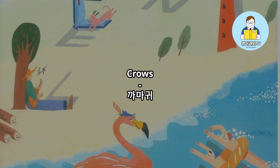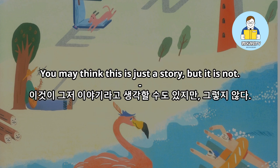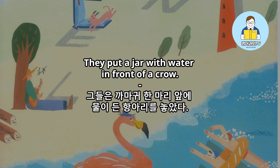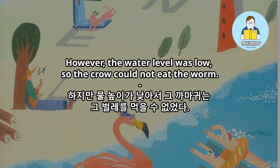Crows. In Aesop's fable, The Thirsty Crow, a crow drops stones into a jar to raise the level of water. You may think this is just a story, but it is not. Scientists who were studying crows did an experiment. They put a jar with water in front of a crow. A worm was floating on top of the water. However, the water level was low, so the crow could not eat the worm.